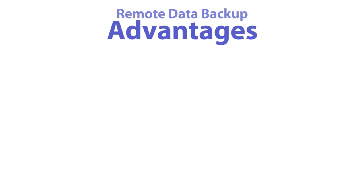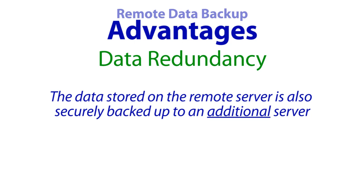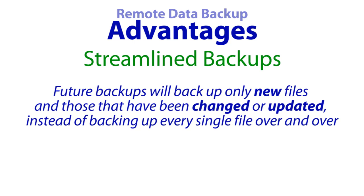Other advantages to Remote Data Backup include Data Redundancy — this means the data stored on the remote server is also securely backed up to an additional server. Streamlined Backups — once all important data is backed up remotely, future backups will back up only new files and those that have been changed or updated, instead of backing up every single file over and over. This saves valuable time and resources.